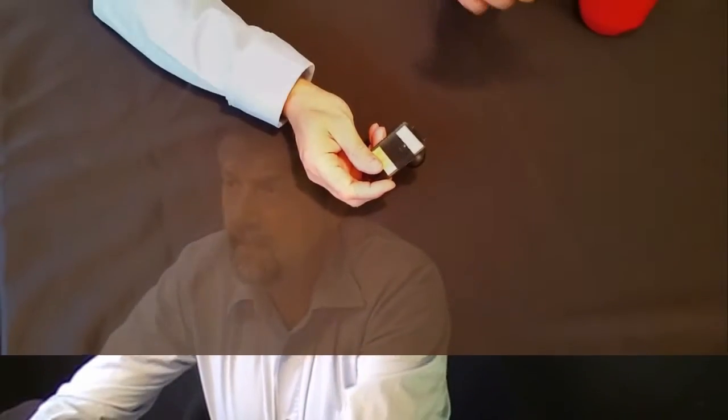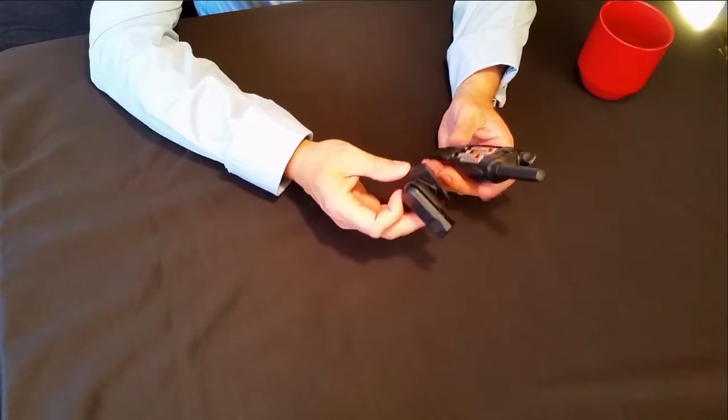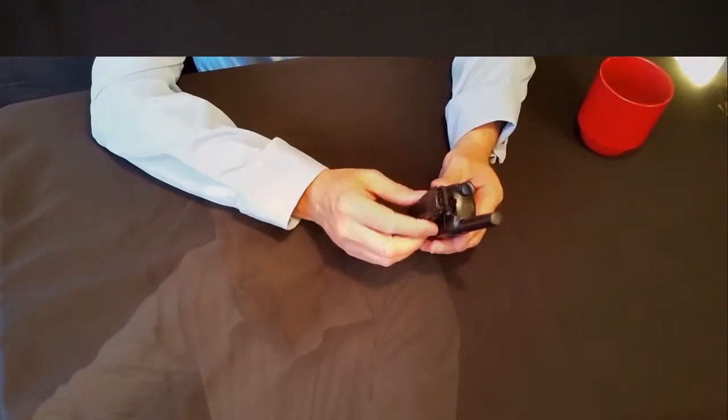This came with four triple-A batteries, but the batteries that came with it didn't last very long. They were rechargeables, but I wasn't too impressed with the life cycle — it didn't last as long as I thought it should.